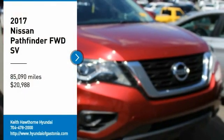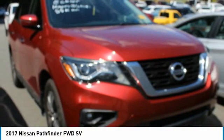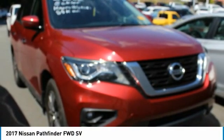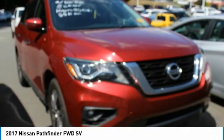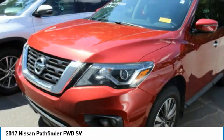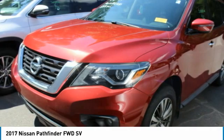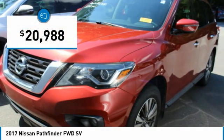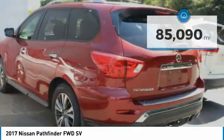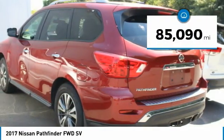Stop by and take a look at the 2017 Pathfinder. The Pathfinder has a premium interior with three rows of seating for up to seven passengers, as well as versatile seating and cargo configurations. This SUV appeals to both truck lovers and car lovers and is priced below $25,000. This vehicle has less than 90,000 miles.